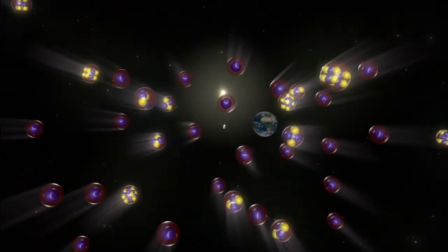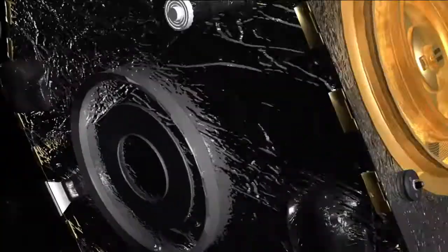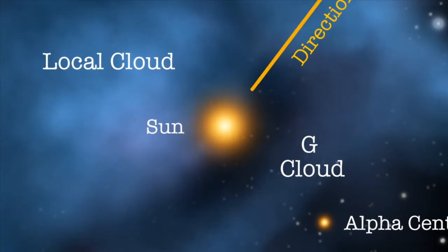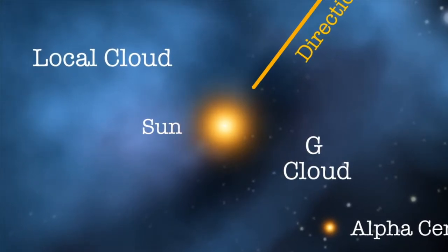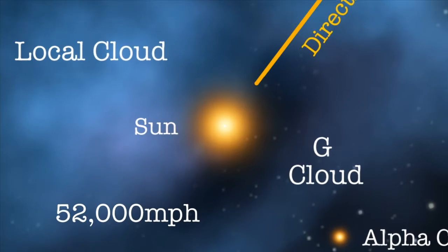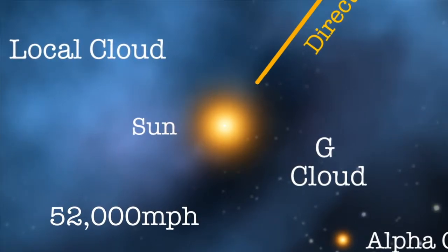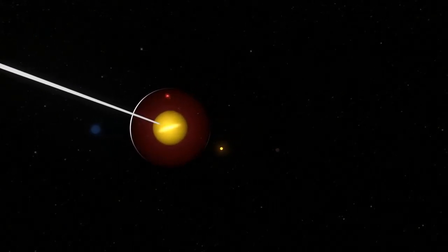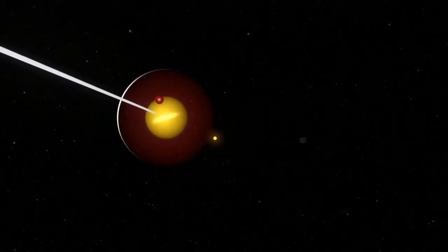The measurement of these atoms by IBEX has enabled scientists to get a better grasp on the environment around our solar system. The speed of the galactic wind registered around 52,000 miles per hour, which is about 12% slower than previously thought. At that speed, it still takes about 30 years for each atom to reach IBEX from the edge of the solar system.